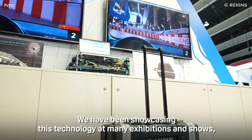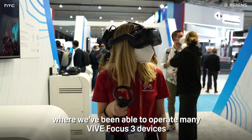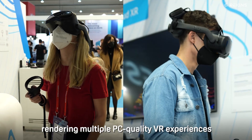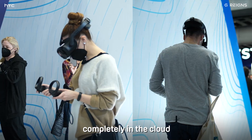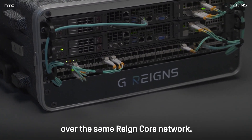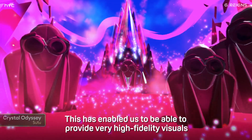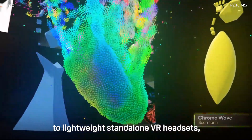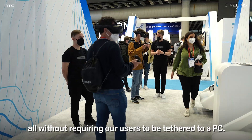We've been showcasing this technology at many exhibitions and shows, where we've been able to operate many Vive Focus 3 devices simultaneously over a Raincore network, rendering multiple PC-quality VR experiences completely in the cloud, and then delivering that feed wirelessly to each Vive Focus 3 headset over the same Raincore network. This has enabled us to provide very high-fidelity visuals to lightweight standalone VR headsets, all without requiring our users to be tethered to a PC.